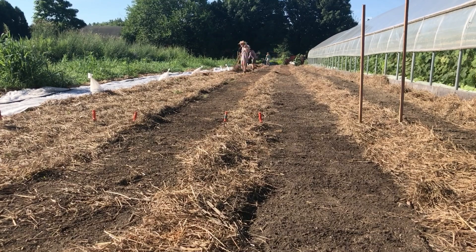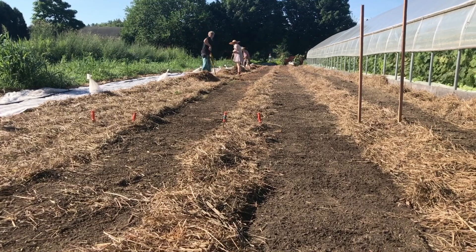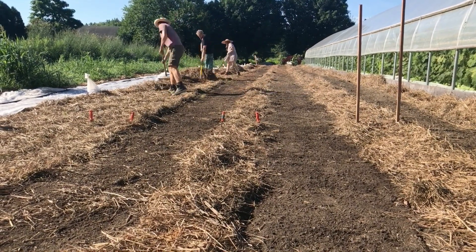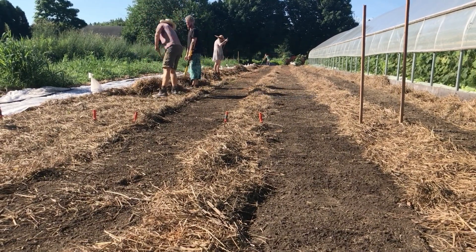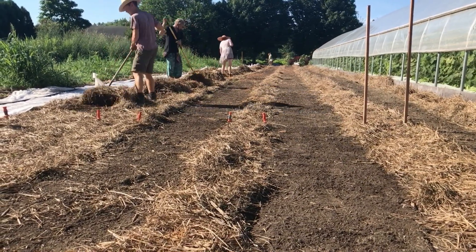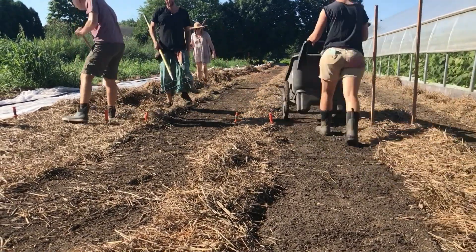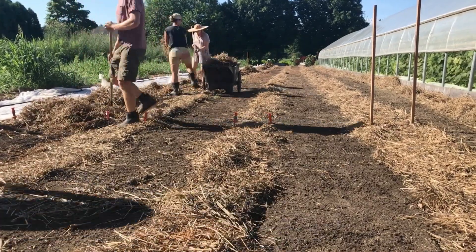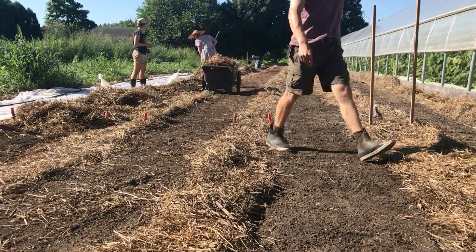After raking back the straw left over from the garlic mulch, these beds will be direct seeded with fall crops. In a normal year we might be looking to transplant directly through the thinning mulch, and we could even be using the straw from the pathways to patch any thin areas on the beds. But no two years are alike, and the basic resilience and flexibility that we build into our crop plan allows us to make nimble changes like this that help the farm remain productive.